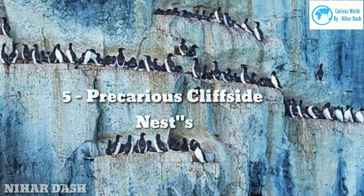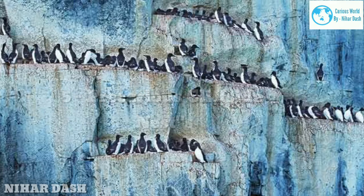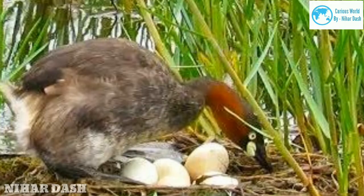Five: precarious cliffside nests. Common murres lay eggs on the narrow ledges of steep cliffs. Huge colonies of murres and guillemots nest on rocky coastal cliffs, most lacking any structural nest — instead laying eggs that are extra pointy on one end. This shape helps the eggs pivot around the point instead of rolling over the edge. These ledge nesting sites are also more protected from predators. Cliff nesters aren't found only on coasts — condors, ravens, and falcons also use cliffs, building stick nests in the crevices.